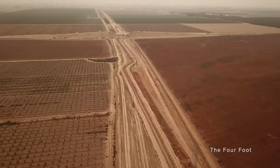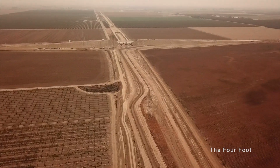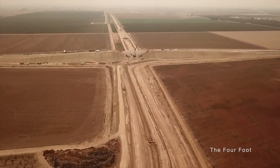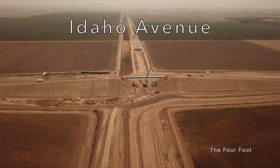At this point we join a high voltage transmission corridor, which the tracks follow through Hanford. And to wrap up this video, here's the Idaho Avenue grade separation.